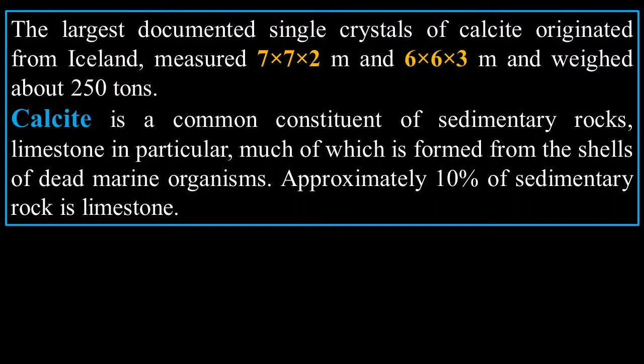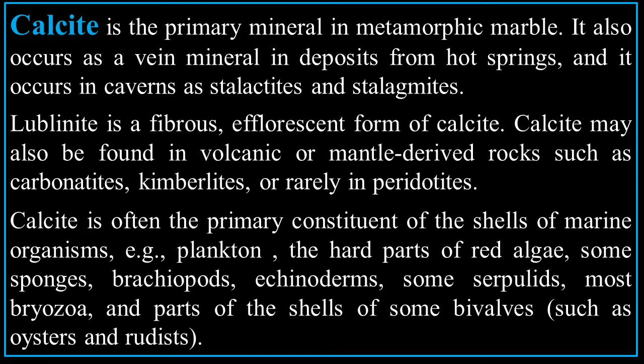Calcite is a common constituent in sedimentary rocks — limestone in particular, much of which is formed from the shells of dead marine organisms. Approximately 10% of sedimentary rock is limestone. Calcite is the primary mineral in metamorphic marble. It also occurs as a vein mineral in deposits from hot springs, and in caverns as stalactites and stalagmites. Lublinite is a fibrous, effervescent form of calcite. Calcite may also be found in volcanic or mantle-derived rocks such as carbonatites, kimberlites, or rarely peridotites.